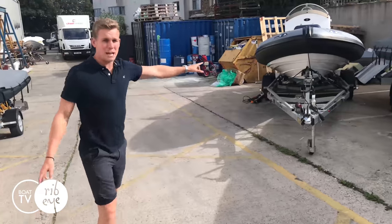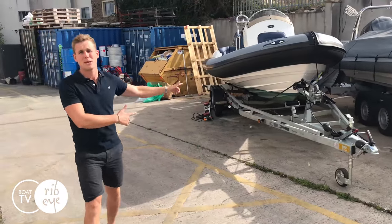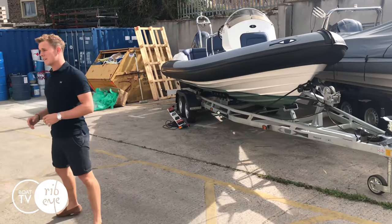On the left here we've actually got a Prime 677 demo boat. This boat is going to be on the water and available for test drives.